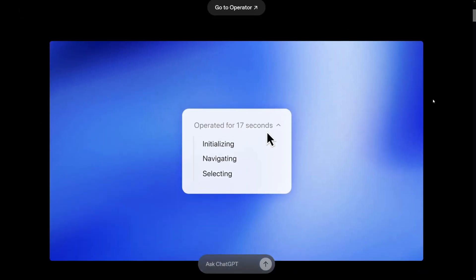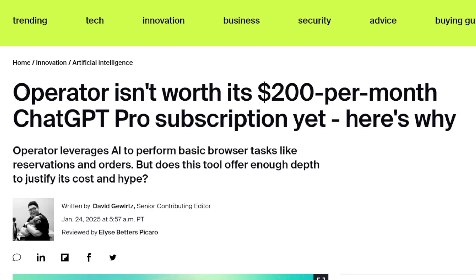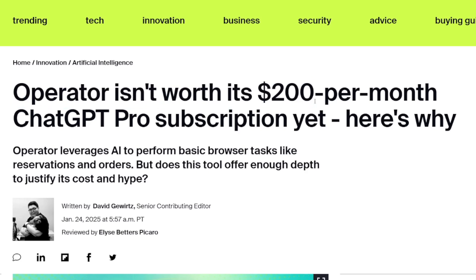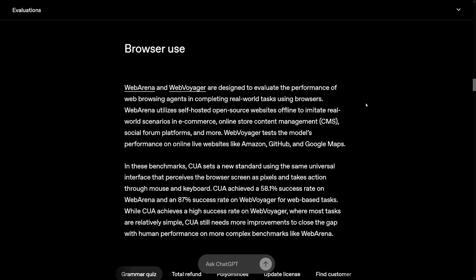It is a computer-using agent — that's what it's called — and it interacts with the online world just like you would. It's not perfect yet, and I agree with most people that Operator isn't worth $200 per month. Here's how it works: you give it a prompt just like regular ChatGPT, the input goes to a computer-using agent, you can add screenshots or PDFs, and then you see the actions live — your mouse moving, keyboard typing, just like a ghost is there.